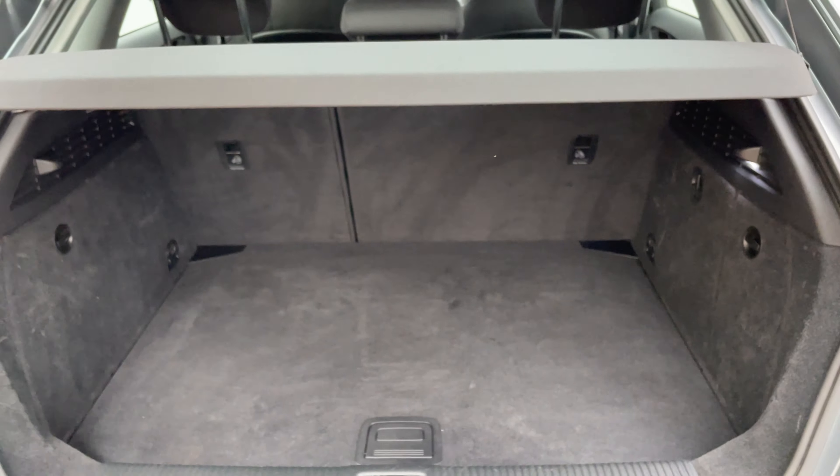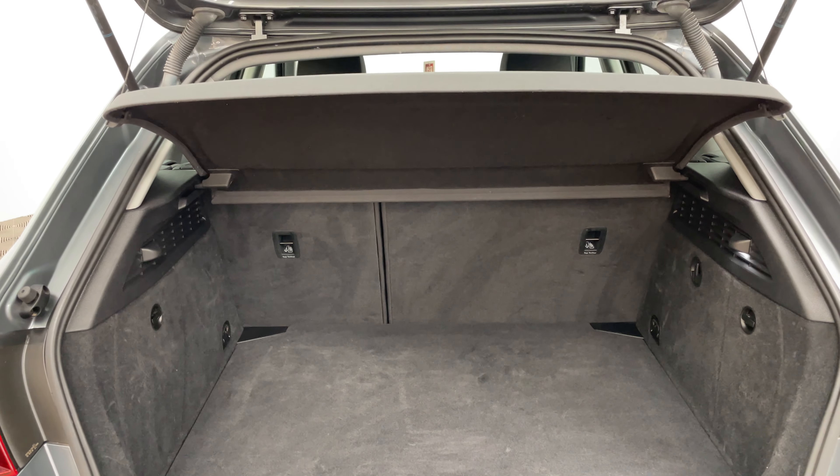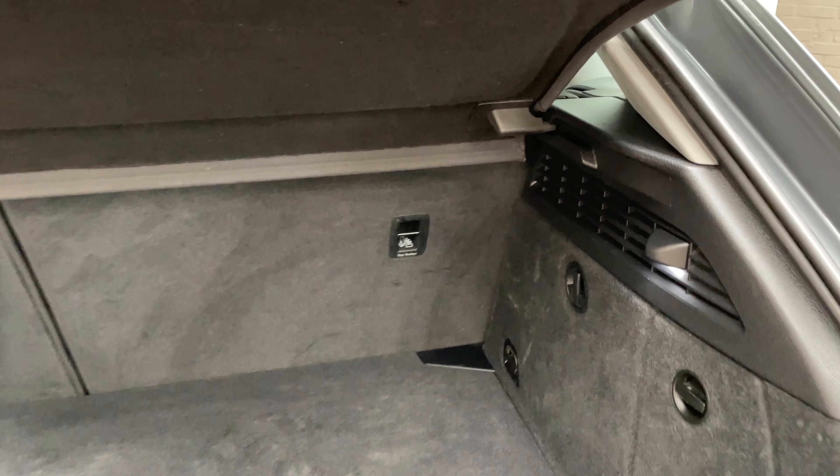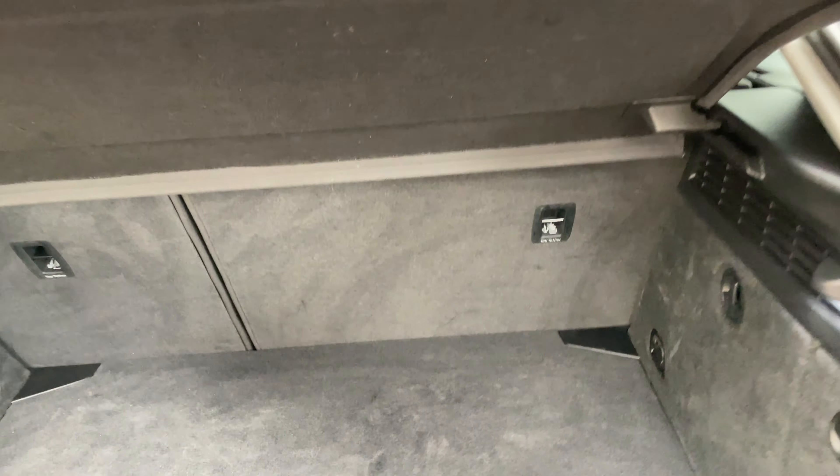Looking into the boot, you can see a good sized boot there with the split folding rear seats, and the parcel shelf is still in place. Underneath the floor you've also got a spare wheel, and you can lower the floor to a lower level which will increase the storage space.